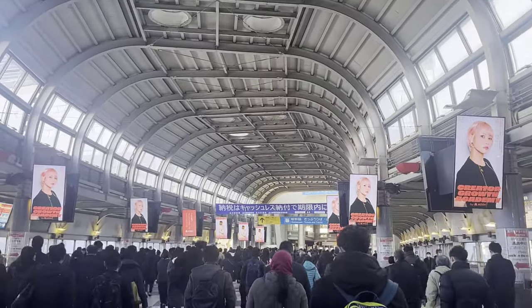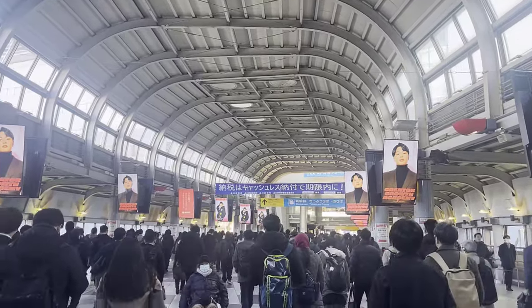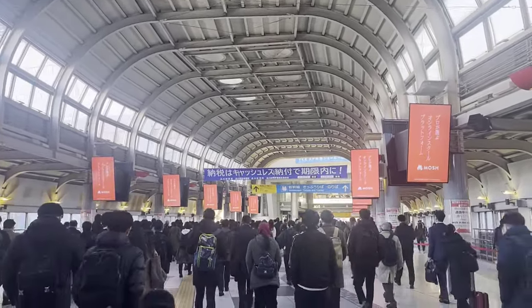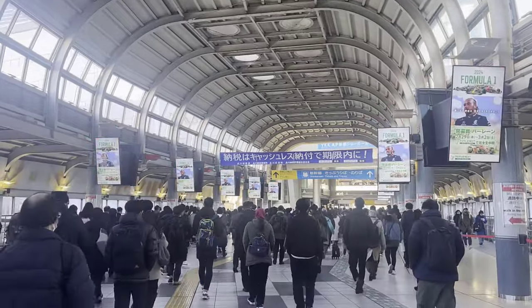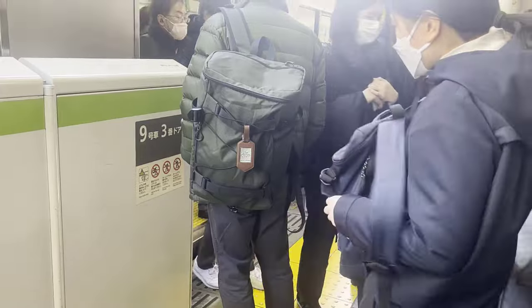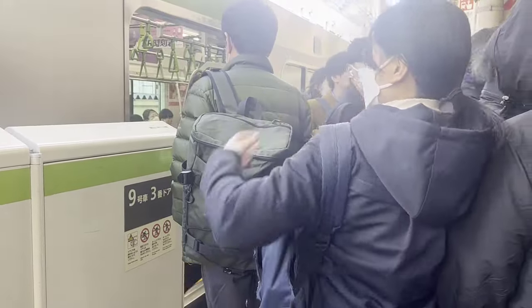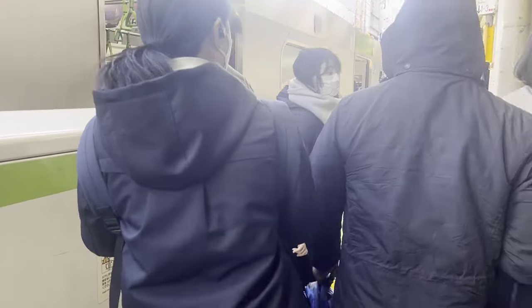On weekdays, there are a lot of people who commute in and out of central Tokyo. Because of that, during rush hour — peak times like 7:30 to 9:30 a.m. or 5 p.m. to 7 p.m., at the beginning and end of the workday — the train and platform can be very busy. If you can avoid rush hour, I really recommend not using the train at those times.